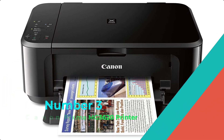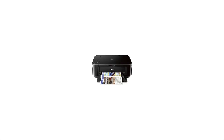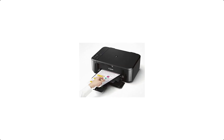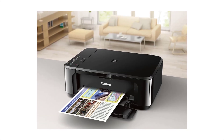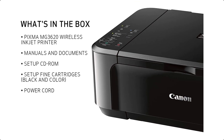Number 3: Canon PIXMA MG3620 Printer. Wireless all-in-one printer with scanner and copier. Mobile and tablet printing with AirPrint and Google Cloud Print compatible. OS compatibility — Windows: Windows 10, Windows 8, Windows 8.1, Windows 7, Windows 7 SP1.